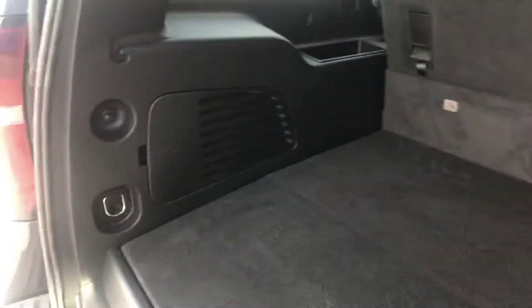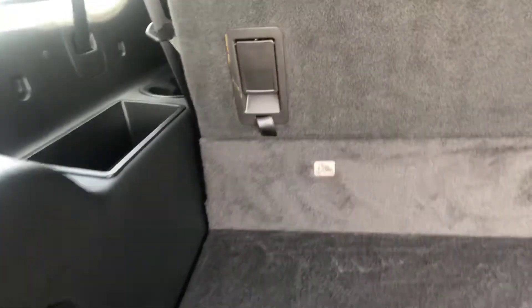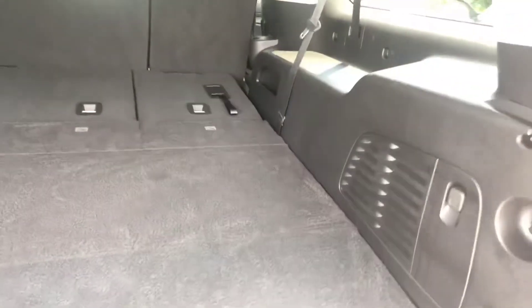Now you do get a little bit more space with the third row up in the Suburban. You can fold those down for more storage as well.